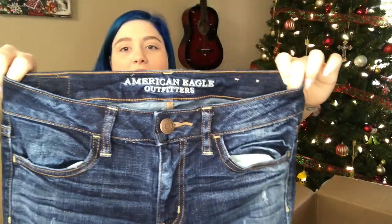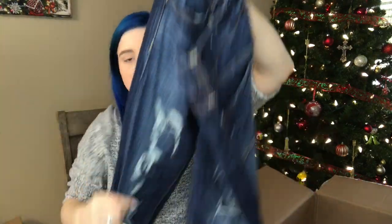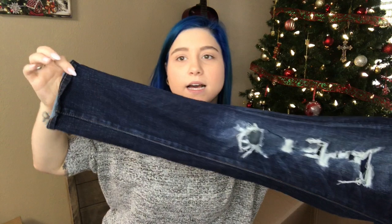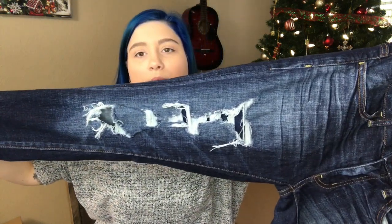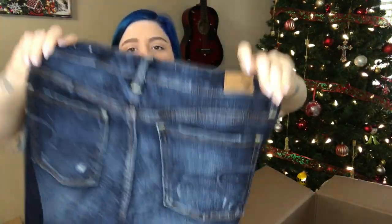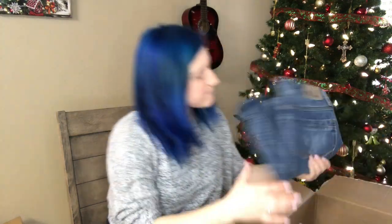This is American Eagle Outfitters size four jeggings. Has nice dark wash with sandblast and slight distressing on the back pockets — faded butt. That's definitely going to sell on Poshmark almost right away. Anytime I put destroyed or distressed jeans on Poshmark, it sells faster than the other ones in the same brand.